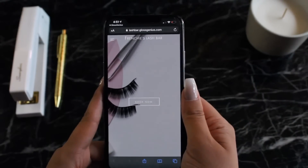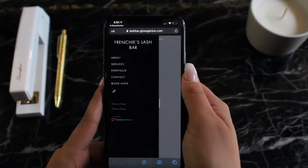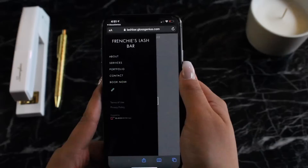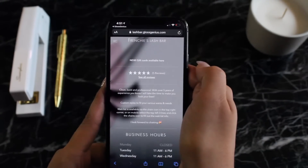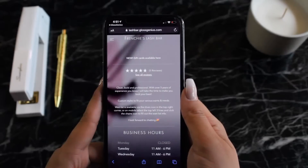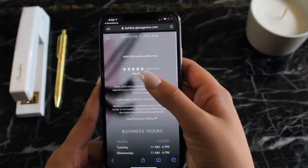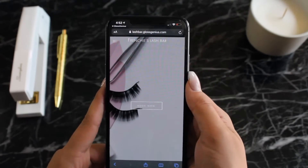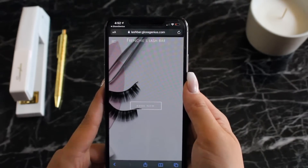I'm going to take a peek here at this online booking website I set up, and this is an example of just how customized the booking websites can be when a professional uses Gloss Genius. They're really gorgeous and incredibly well designed. We know a lot of other solutions take a profile-type approach to online booking, and ours is a really gorgeous custom website any professional can get up to speed with quickly.